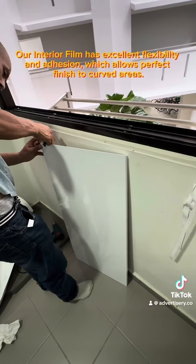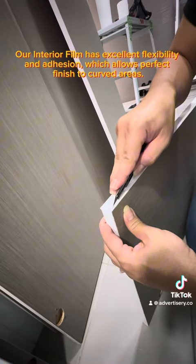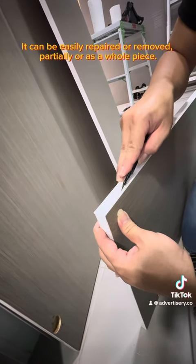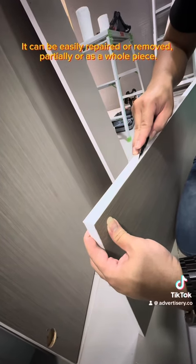Our interior film has excellent flexibility and adhesion, which allows a perfect finish to curved areas. It can be easily repaired or removed, partially or as a whole piece.